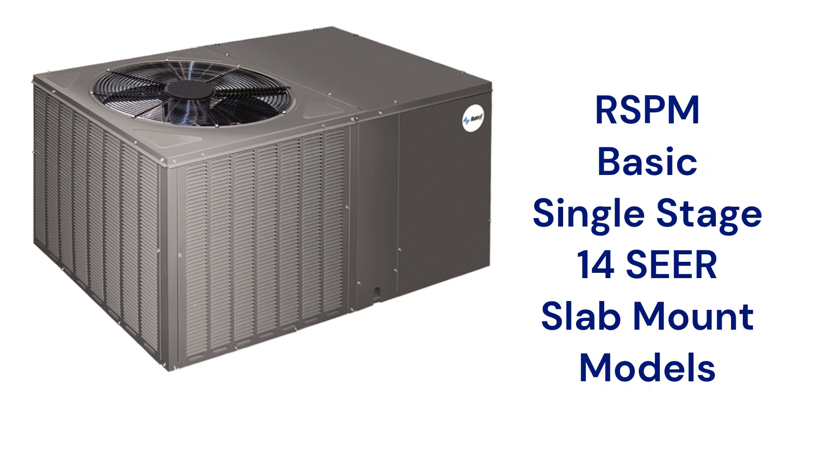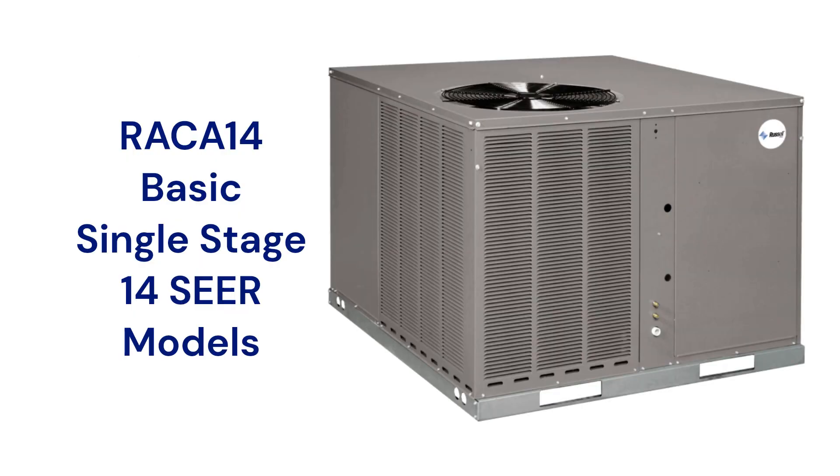The RSPM 14 SEER models are for slab mounting with horizontal air discharge, while the RACA 14 models can be installed on a roof, down discharge, or on a slab.